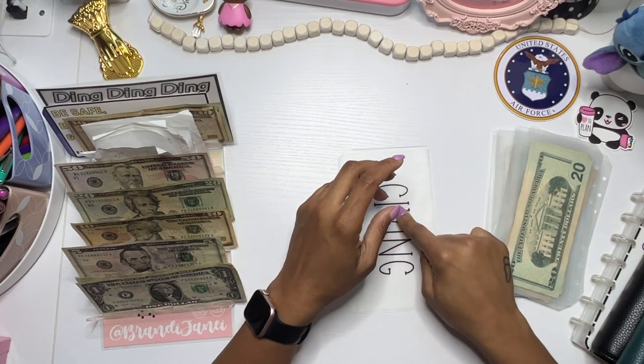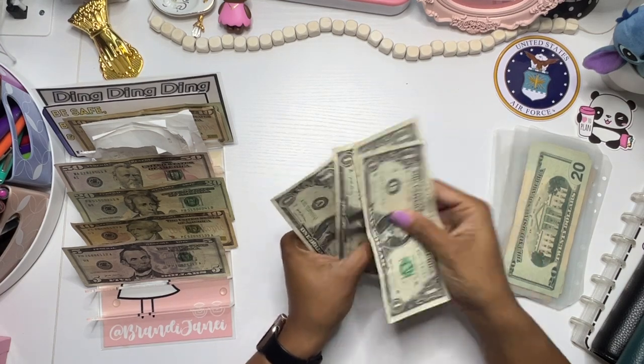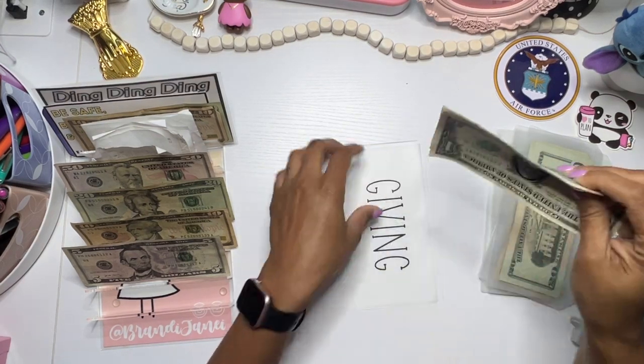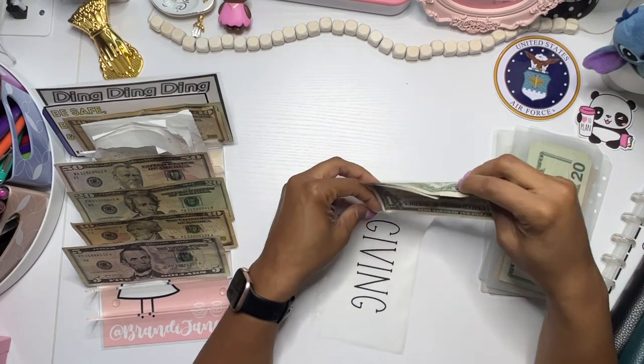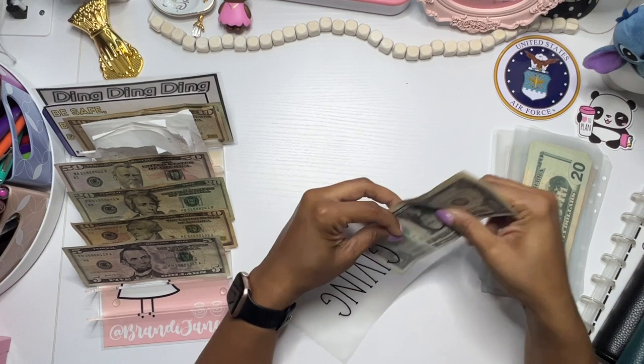Giving is going to get $5. Perfect. Alright, and so that is my wallet.